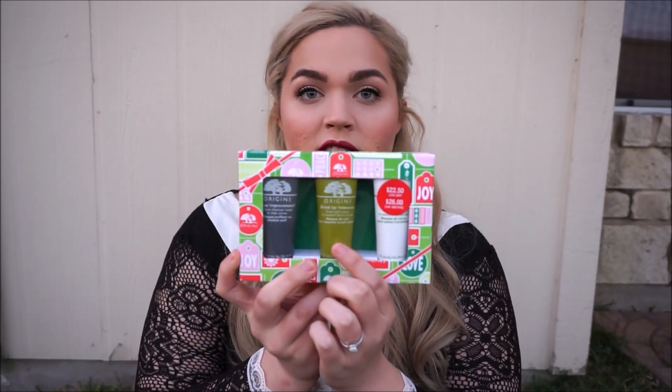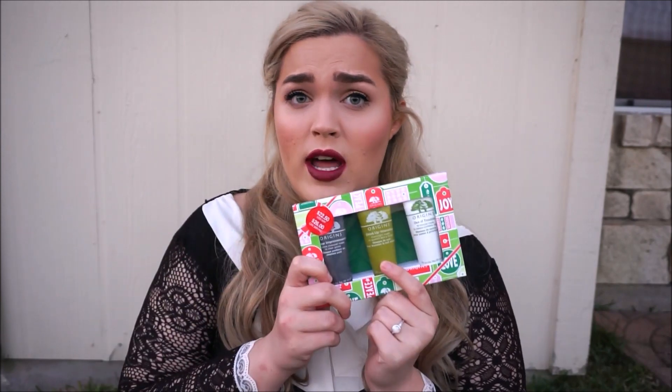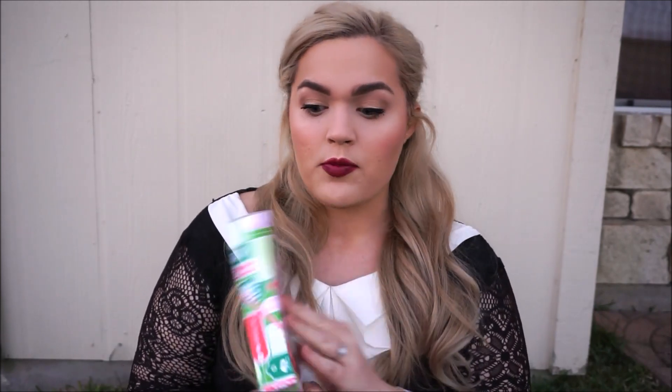I really love this Origins kit — it costs $22.50 and includes three of their best-selling face masks. You get the charcoal mask for clearing gunk and acne, the Drink Up Intensive mask which you sleep in and wake up with baby-smooth skin, and the Out of Trouble 10-minute mask for when your skin looks rough but you're short on time. There's something in here for everyone. This is a great trial kit — one mask alone is like $22, so this is a good deal.